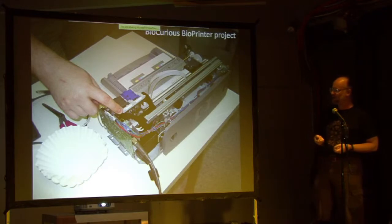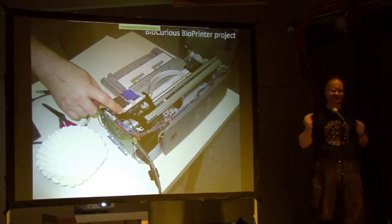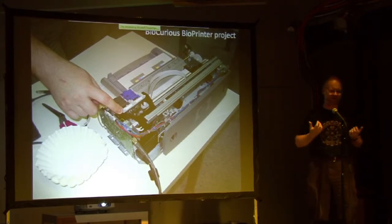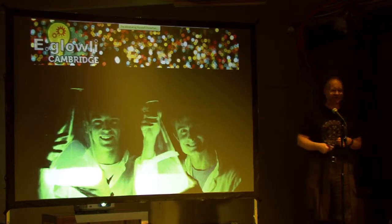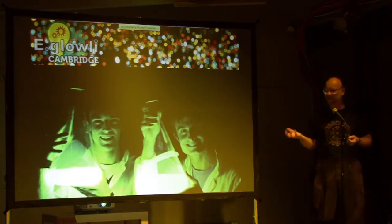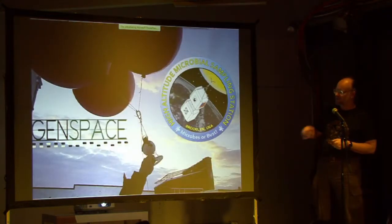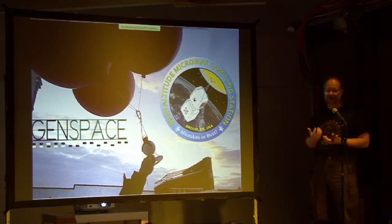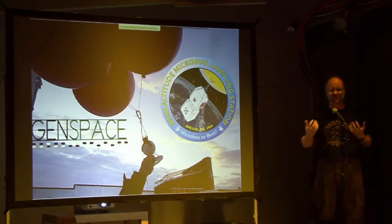We've got a couple of community projects running. We're taking an old inkjet printer and using it to print biomaterials — the kind of technology companies like Organovo are developing to 3D print human tissues and organs. We're also playing around with bioluminescent bacteria; we want to build a bioluminescent nightlight that glows in the dark. There are biotech hackerspaces springing up all around the country — like Genspace in New York, which is launching weather balloons to take bacterial samples at the edge of space.